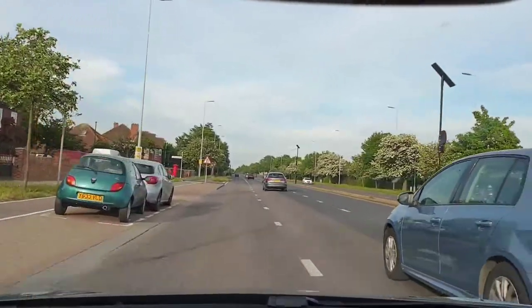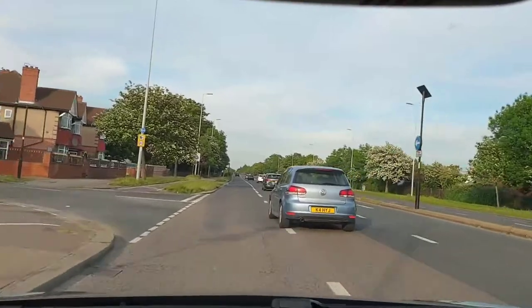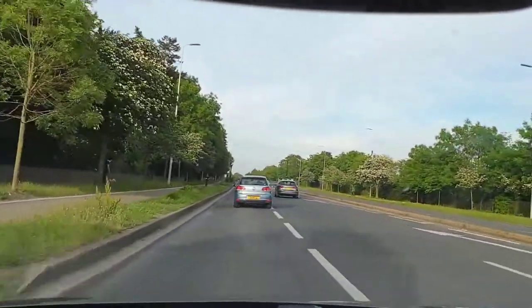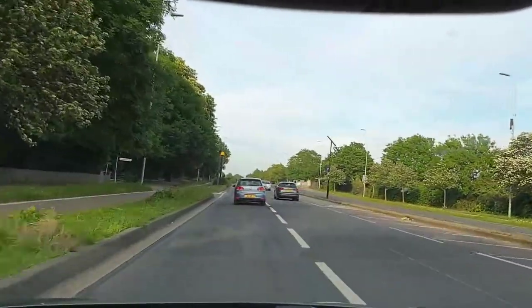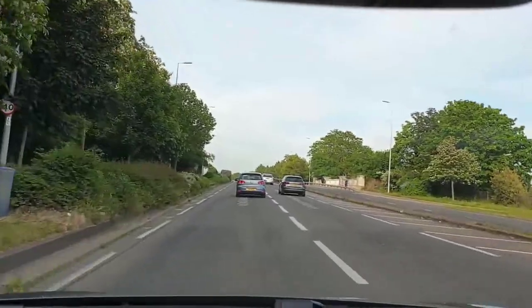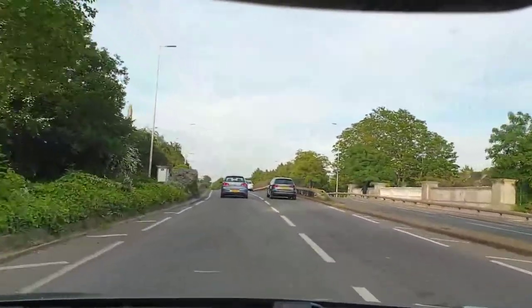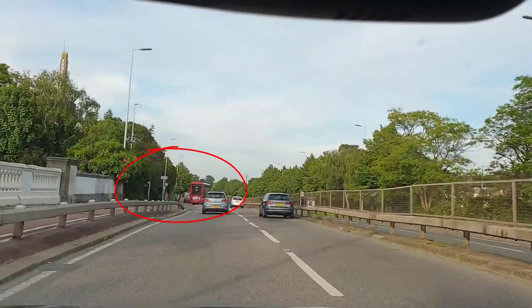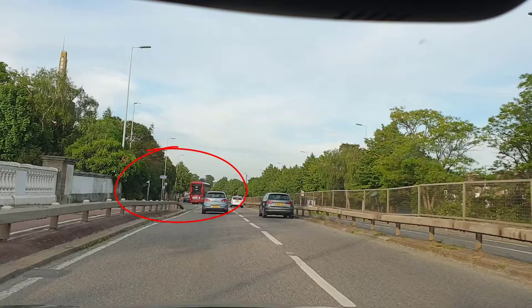We're on a dual carriageway and I'm going to show you a mistake that could potentially happen. We're doing about 40 miles an hour in gear 4, possibly gear 5, going slightly uphill. We can't see too far ahead, but as soon as we get over this bridge, watch what happens — there's a bus pulling out. I've paused it to show you how quickly I spotted it and how far ahead I saw it. That's how sharp and alert you need to be.